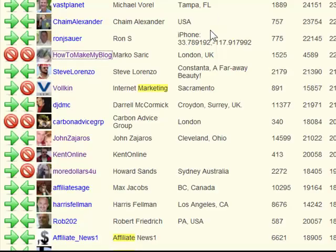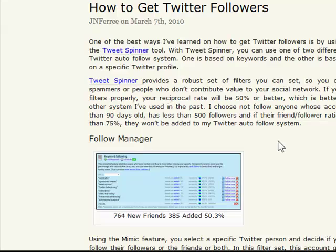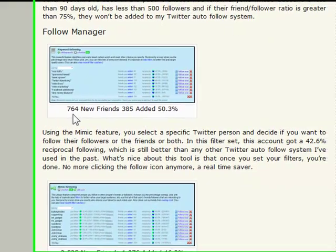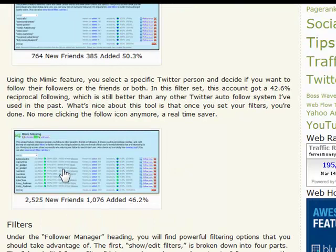I'll go back to FollowerWonk, grab this next guy, put him into my mimic follow, and then the process automatically takes over — I won't have to click any of those follow icons. That's how simple it is. Currently it's only 16% on profile and 31% on keyword, but let me show you what happened last week because the numbers get a lot better as you use this system. Last week I added 764 and got a 50% reciprocity rate on keyword. And on the profile, out of 2,500 added, that's 46% — probably four times the average you get when you do it the manual way.